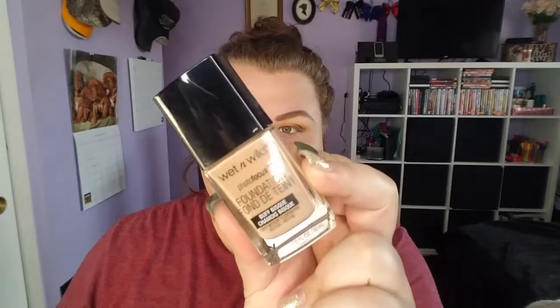Then we take Smashbox Photo Finish primer and I'm just gonna put this on my T-zone — mainly my cheeks, my chin, in the middle of my forehead, and along my nose.